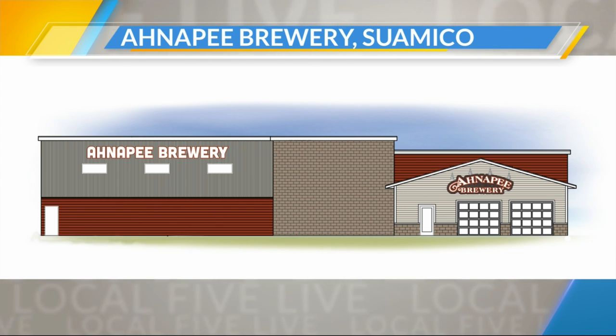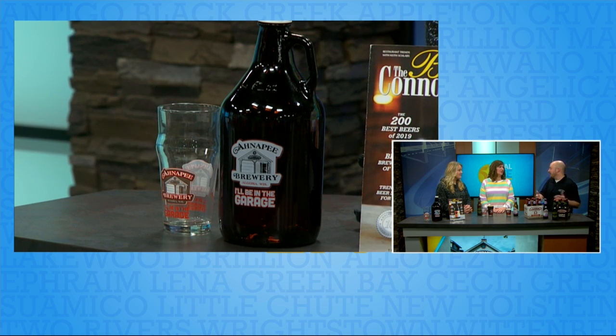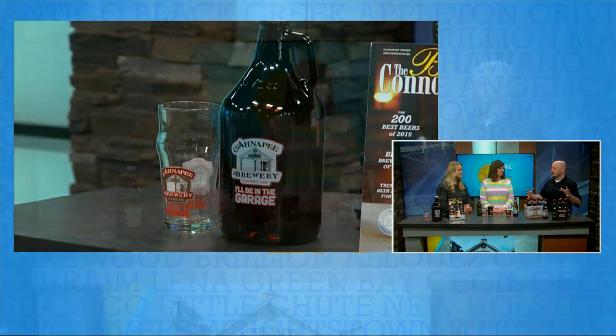Why did you guys want to do another location? We're moving all of our brewing operation — which nobody really goes to right now. If you go to the garage, you go to the garage to drink. We'll have a garage attached to the brewery part in Suamico. Logistics of freight — we don't have a loading dock, which will be really nice in the winter and even in the summer when it's raining. More space too. Our tanks are really close together; you're banging your head every once in a while because it's so tight in there.